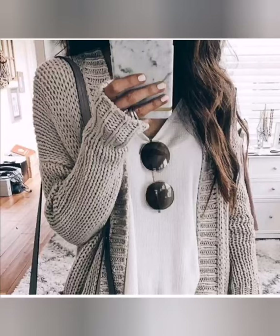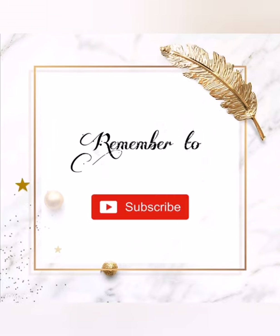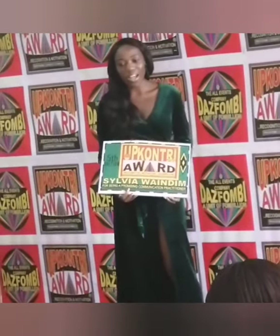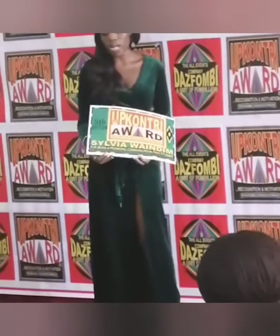Thank you so much for watching. Please make sure you subscribe for more, and please share because you're nice like that. Let's be connected on social media — the names to look for are in the description box below. I will see you right here next week. Until then, stay safe from corona and every other evil thing — and stay safe from entanglement too. Bye!